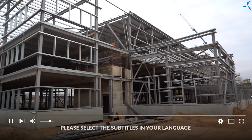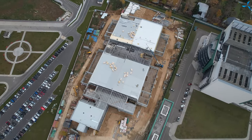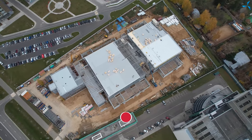Good afternoon, dear viewers. I am happy to welcome you on the channel of Savalmash. I am Alexander Sudorev and today we will try to plunge into the atmosphere of construction which is carried out on the site where a design and technological bureau is being constructed.